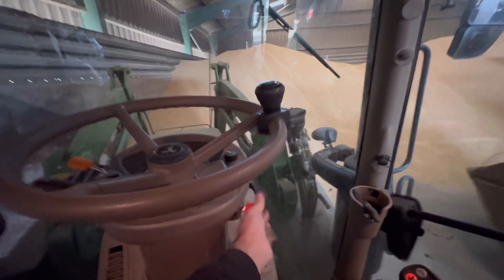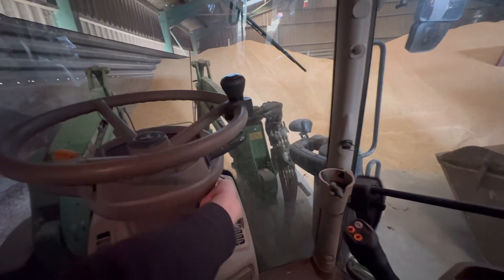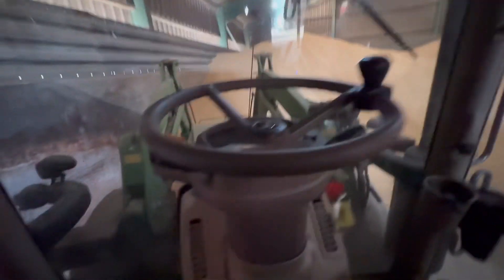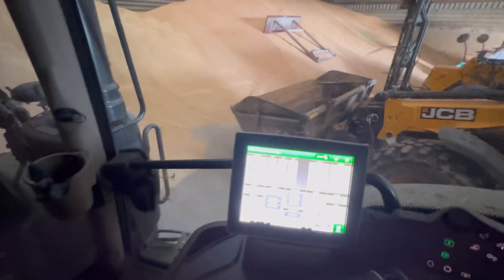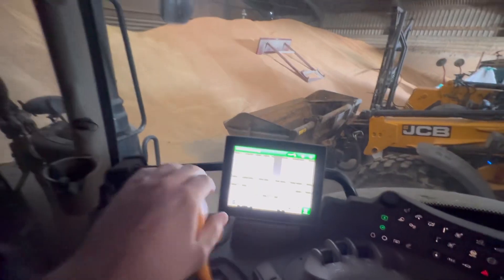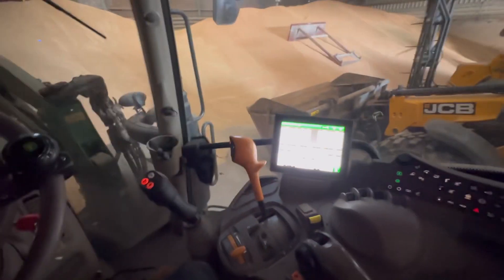So we're in the cab of the 130 now. Fire it up — everything starts loading. We should be able to go. Normal gearbox — the best reliability.